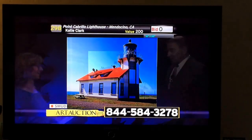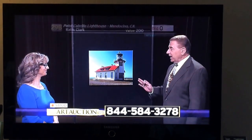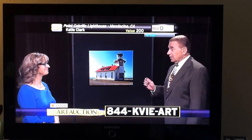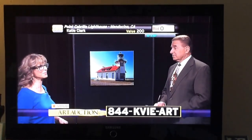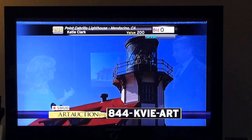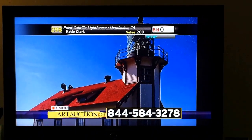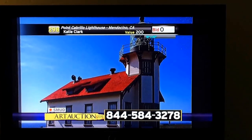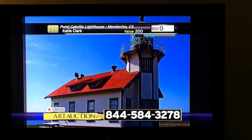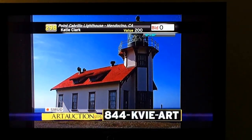Let me just start by saying the colors on this just leap off, and when I first saw this at the art auction preview, I thought this was a painting. It's a marvelous photograph. It's so dynamic. She has not only captured the lighthouse, but she's captured all the feeling of that crisp, clean air up there at Point Cabrillo in Mendocino County. It just thrills me when I see this. It gives me goosebumps.